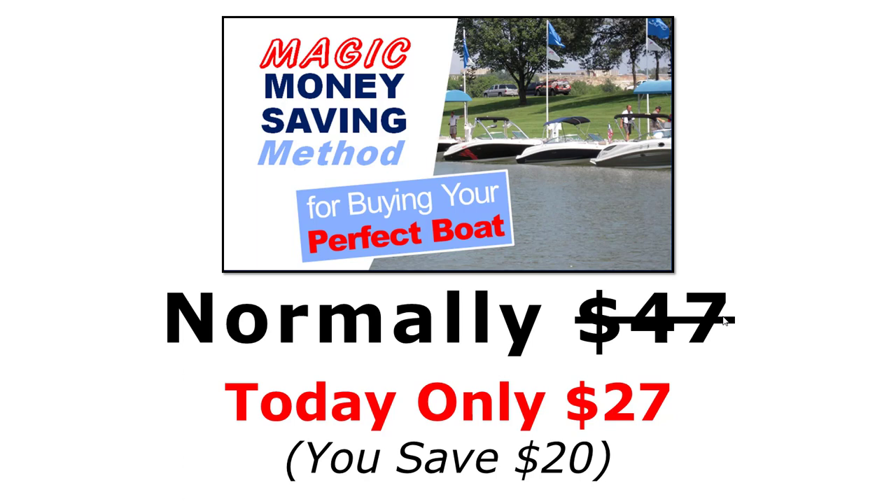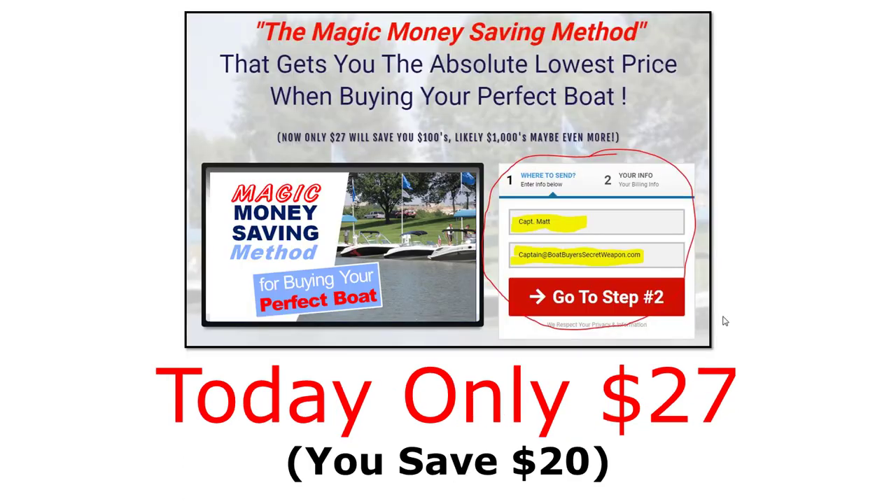Now we don't want you to overpay for your boat. Boaters all over brag about how much they saved with this Magic Money Saving Method, and we'd love for you to have a similar story. It's really easy to get started — right now on this page it's yours for only $27. Remember, the only thing better than owning your perfect boat is owning your perfect boat and knowing you got the best deal possible. So click that link and get the Magic Money Saving Method right now.